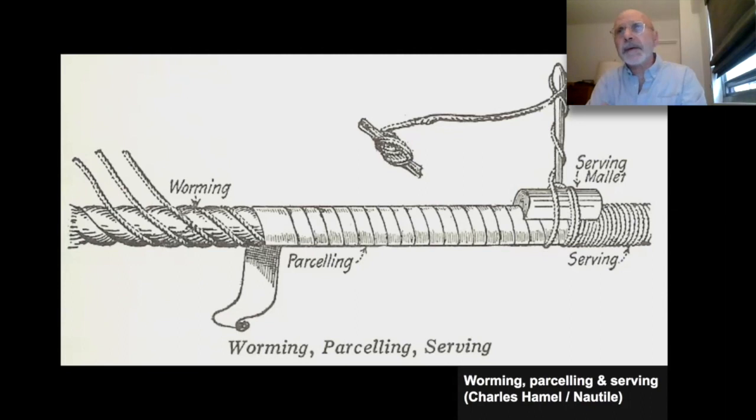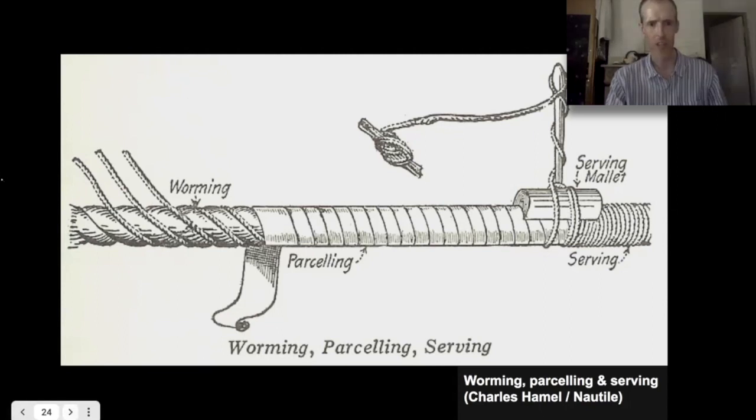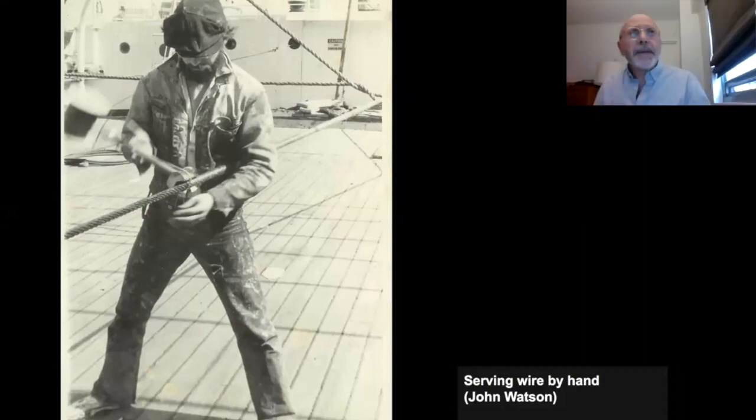We also used synthetic line for the serving that was UV-resistant so it wouldn't rot in sunlight, and maintenance would be much reduced. Here I am using a serving mallet on a lift. This was not long after Peking first got here — you can see the condition of the decks. I'm serving a wire for a lift for one of the yards. Because it was a rush job, there's no worming or parceling under it — it was just tarred and then served. Good thing you can't see my face because I wasn't real happy about that.